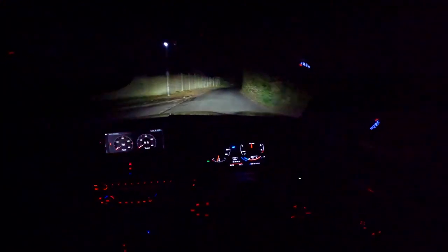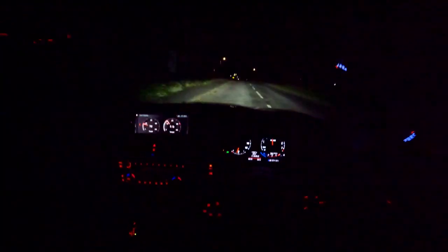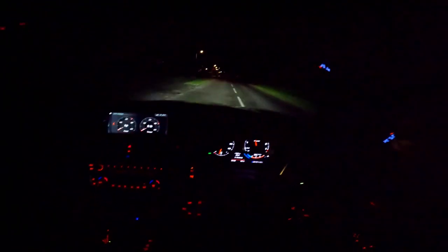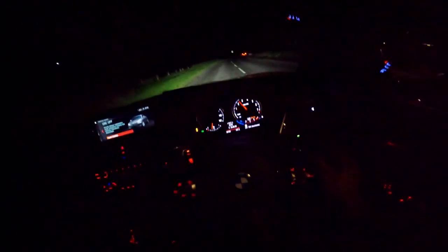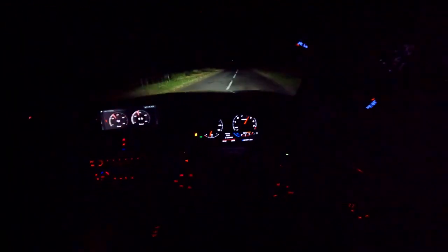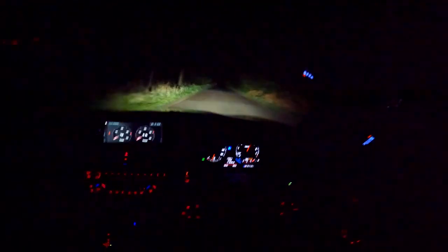Let me get a window down so you lot can take in these sounds. It's such an addictive punch — I don't think I'm going home now. Let's turn the traction off just for shits and giggles. Second gear — instant spin. Traction off — absolute rocket.